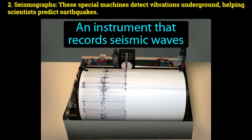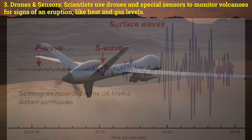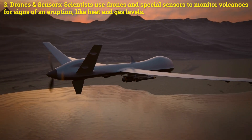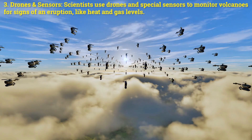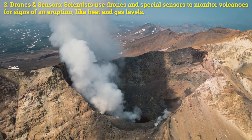Number two: seismographs. These special machines detect vibrations on the ground, helping scientists predict earthquakes. Number three: drones and sensors. Scientists use drones and special sensors to monitor volcanoes for signs of an eruption, like heat and gas levels.